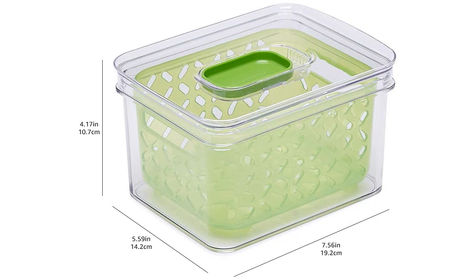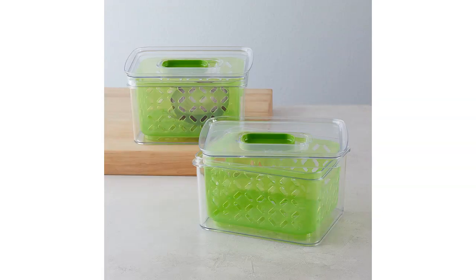The lids also lock securely, ensuring that there are no leaks or spills when storing or transporting the containers. In terms of quality, these containers are made of BPA-free plastic and feel very sturdy. They have held up well to regular use and frequent washing. I also appreciate that they are stackable, making them even more space-efficient in my kitchen cabinet.